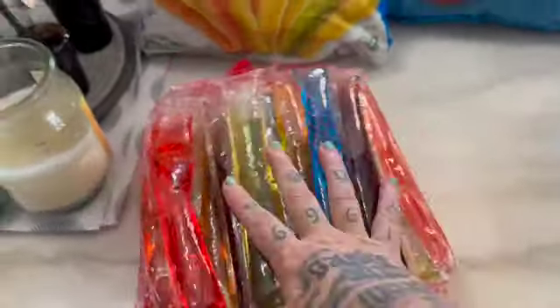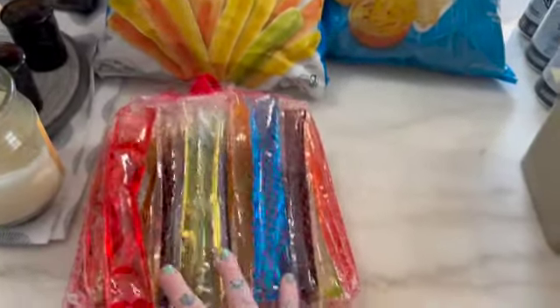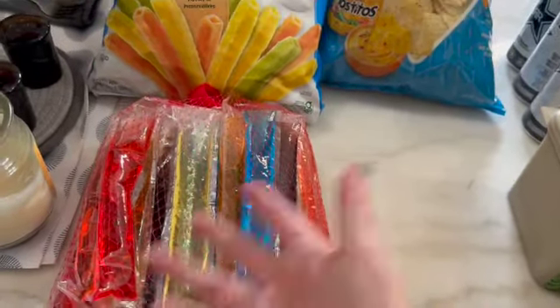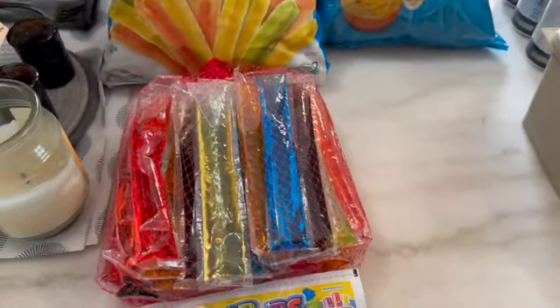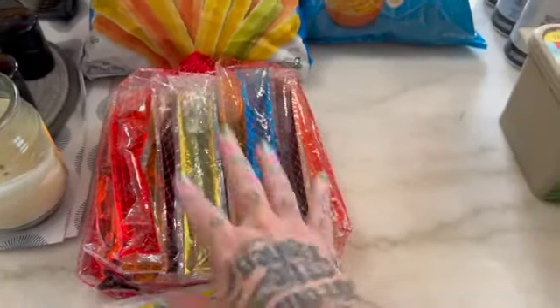First item I got — we are out of freezer pops, so I went ahead and replaced those. They are a favorite of my granddaughter, and my sons enjoy them. I actually like to have them mid-afternoon when it's really hot and I want a little something, and it's not quite dinner time. A nice freezer pop will do the trick.